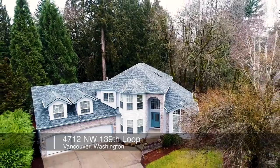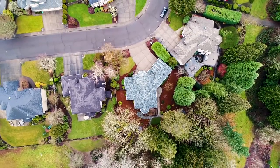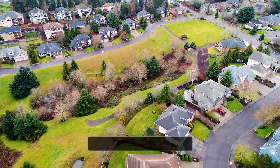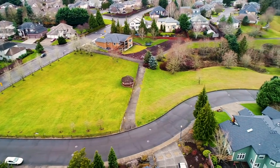Welcome to this beautiful, spacious home in Northwest Vancouver, backing to a green space in the highly sought-after Ashley Heights community. Ideally situated in a peaceful, private setting, it's just minutes from an expansive park, available for reservations for private events.